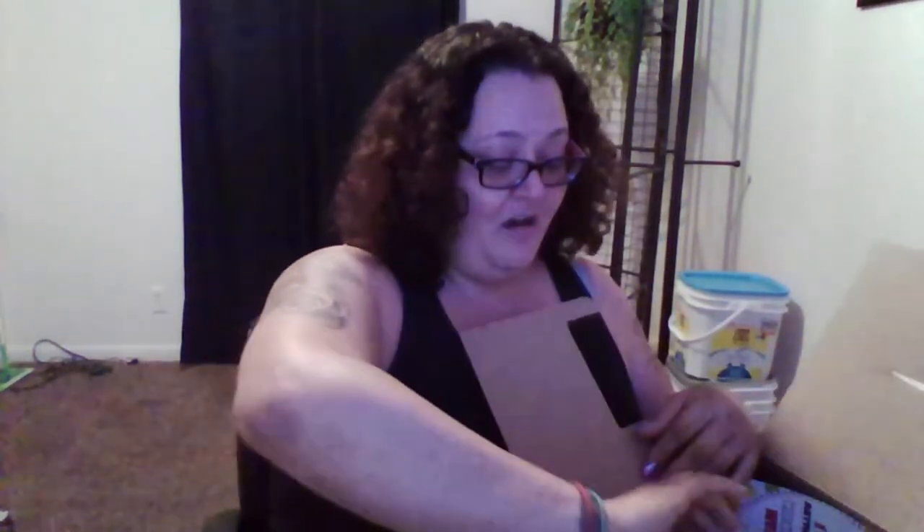I'm opening it up. I did open this up right after I picked it up, so I know somewhat what's in here, but there's one thing I kept from opening specifically so I could do it on camera.